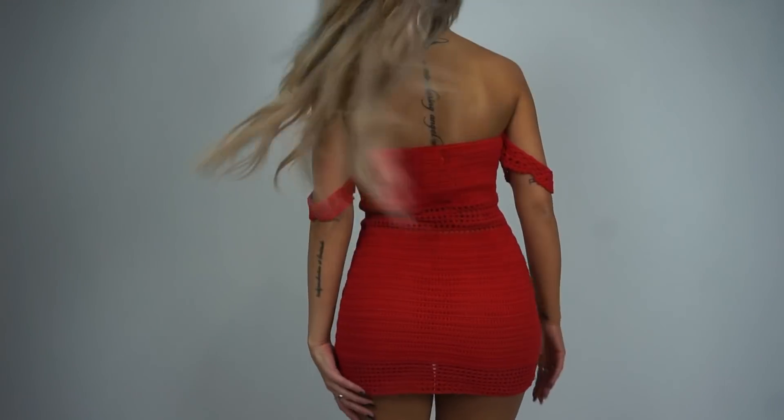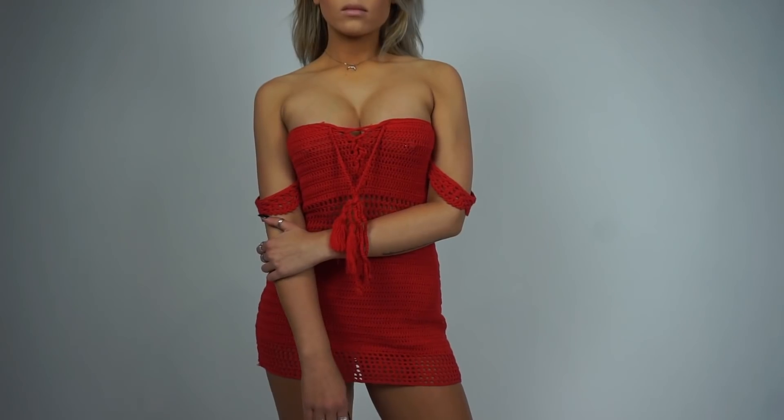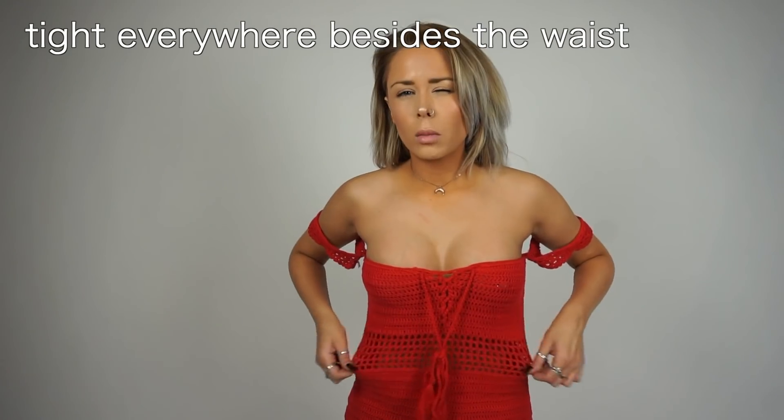I haven't tried this one on yet - I feel like it's not going to be a dress on me, it'd probably have to be a bathing suit cover-up. This could be really good because I'm going to South Padre Island this week. This little knit crocheted dress has cute off-the-shoulder sleeves and a tie. But look how tiny this is - it literally doesn't even cover everything, so yeah this would have to be a cover-up. The model wearing it was Zoe who is 5'2, so that makes sense - I'm 5'6.